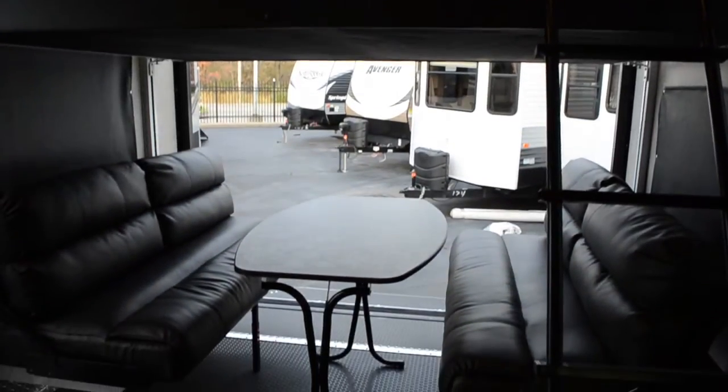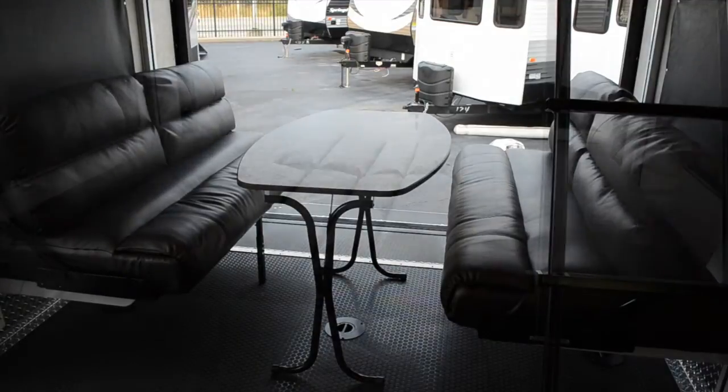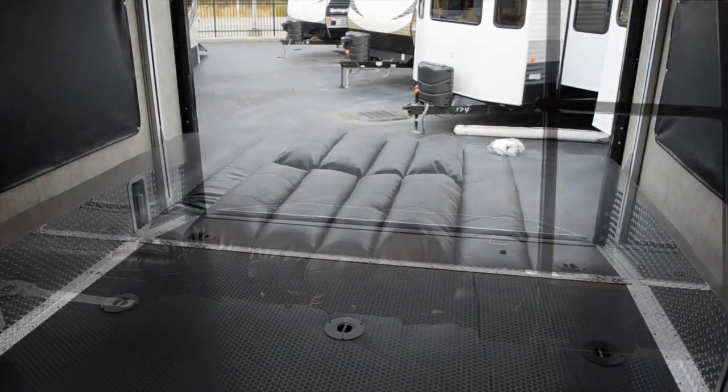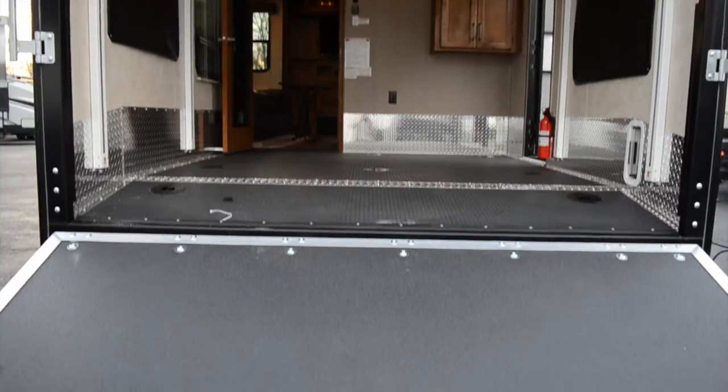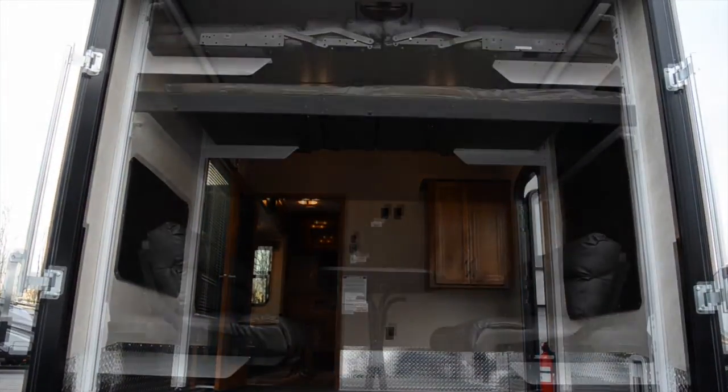In the garage, there is an elevated bed above the dual opposing sofas and a table. The sofas fold down together to form a bed and both can be elevated by the push of a button, making room for whatever toys you would like to haul in your Carbon Toy Hauler.